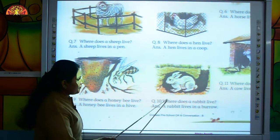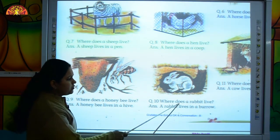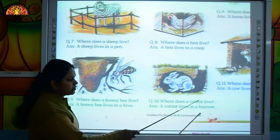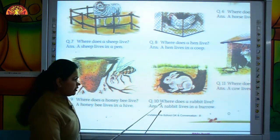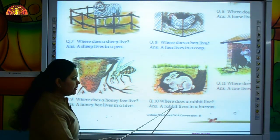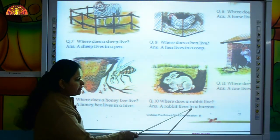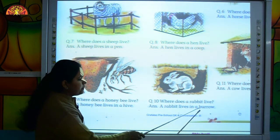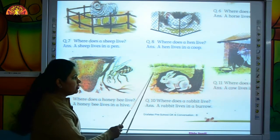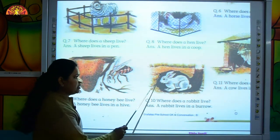Move to the next question. Where does a rabbit live? A rabbit lives in a burrow. B-U-R-R-O-W, burrow. Where does a rabbit live? A rabbit lives in a burrow.